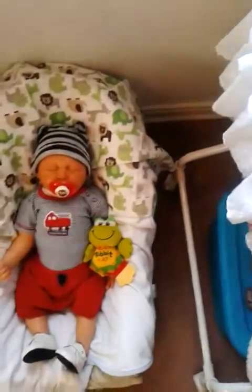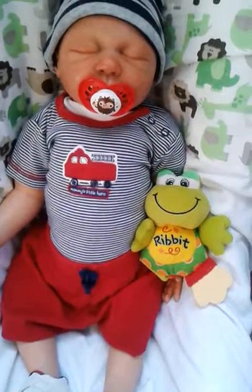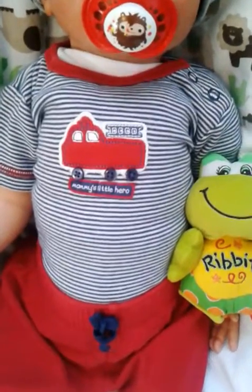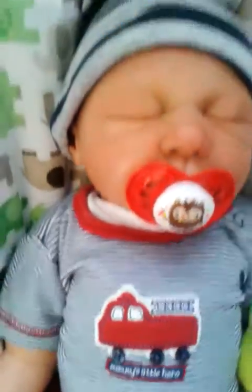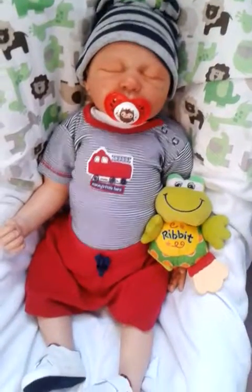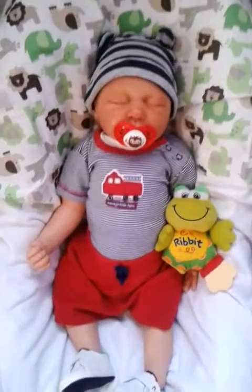Last but not least, my main man Mr. Jacoby. Jacoby is also wearing something I could have used for the 4th of July — it was at the bottom of his drawer and I didn't take the time to look! Jacoby is wearing a striped red, white, and blue onesie with a little fire truck on it that says 'Mommy's Little Hero.' He has a cute little navy blue and gray striped hat with little ears, a red monster pacifier, red shorts, and cute little blue and white shoes. He's holding his little froggy. Him and Isley are just down for the count today.